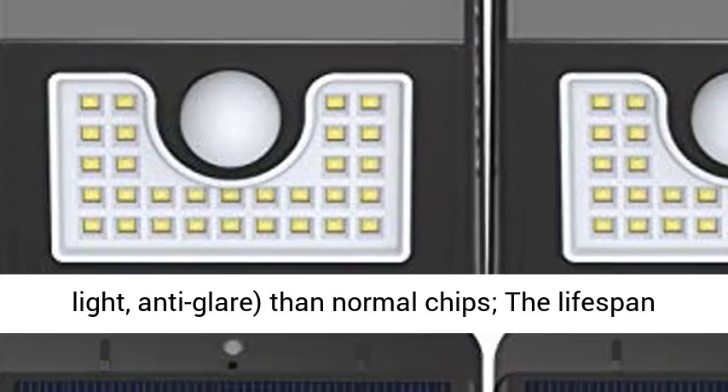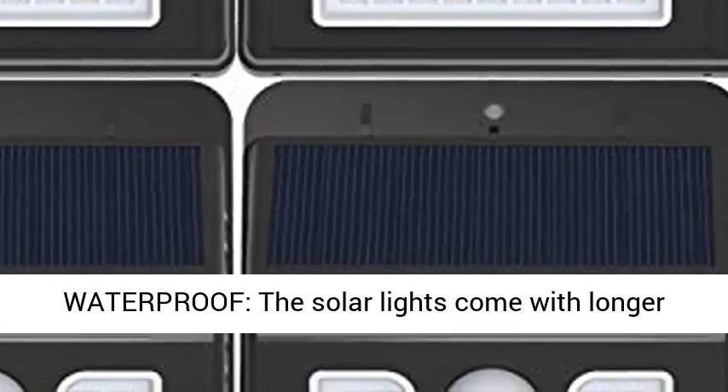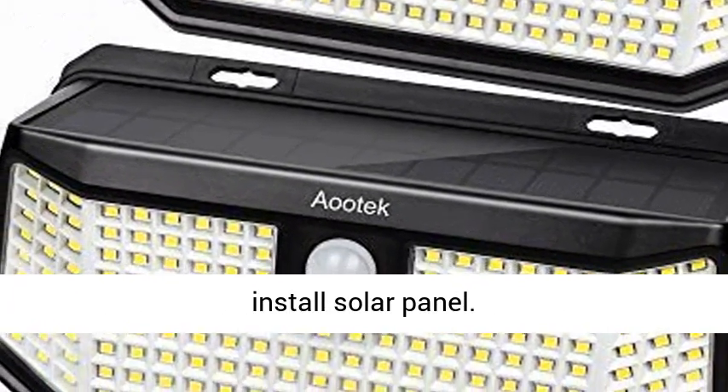Compared to normal chips, the LED lifespan will be up to 50,000 hours. Easy installation and IP65 waterproof rated. The solar lights come with a longer 15ft cable, allowing more flexible installation. No main power or wiring required — this is an easy-to-install solar panel.